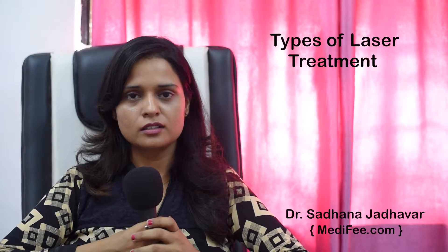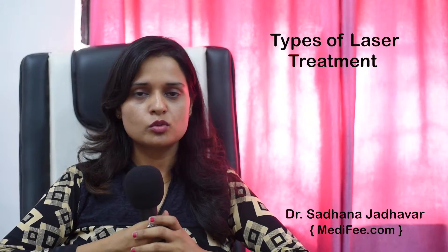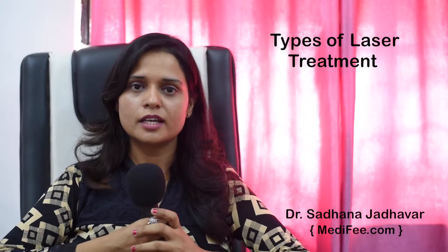There are hair removal lasers called diode or Nd:YAG. For Indian skin, Nd:YAG is the best laser to use because on dark skin it has no side effects. But nowadays, if you use diode properly, the hair removal laser will also work well on Indian skin. Third is the intense pulsed light, which is also a best hair removal device.